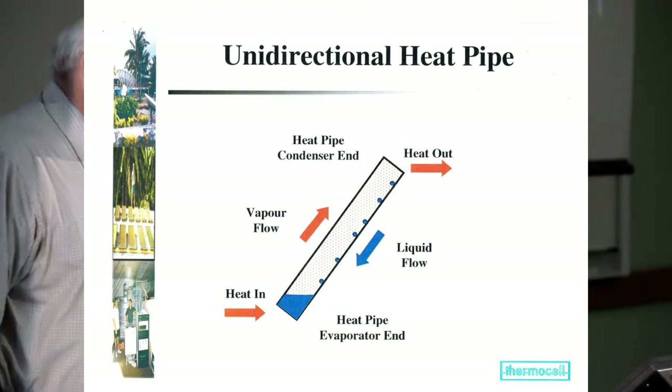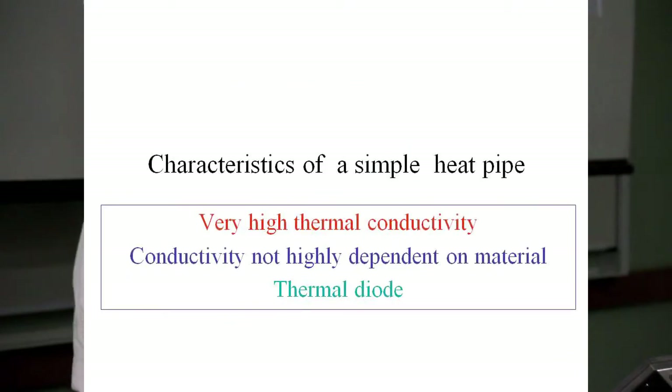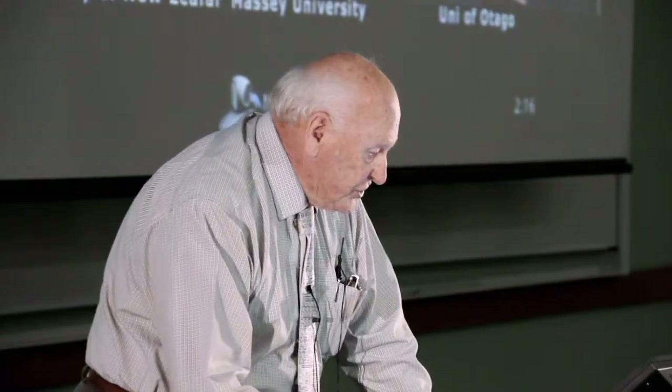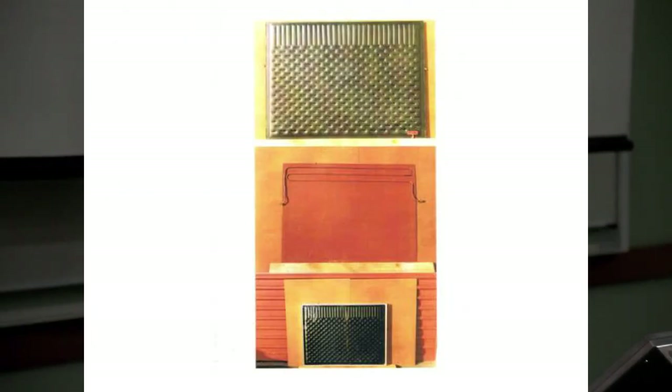Basically, a heat pipe consists of a tube with a little bit of liquid and no air. Heat the bottom, the liquid evaporates, goes to the top, condenses, dribbles back, and recirculates — giving a thermal conductivity about a thousand times that of copper. It's not highly dependent on the materials you use, and it's a diode: it conducts in only one direction. We made a flat plate version with a heat exchanger on the top edge, made of steel, operating just below atmospheric pressure.